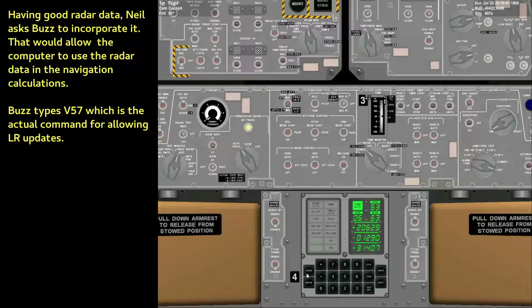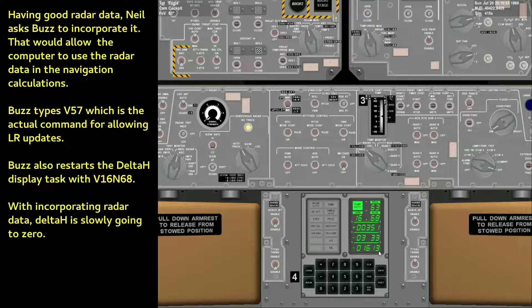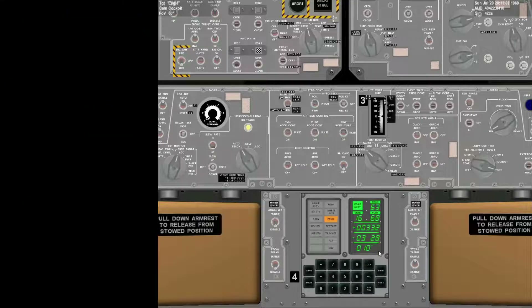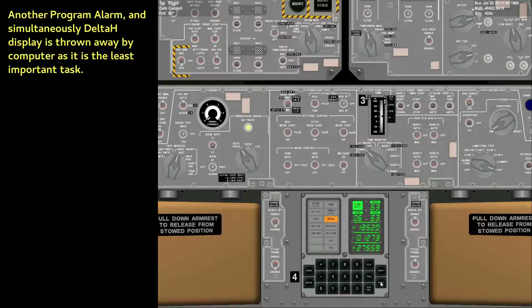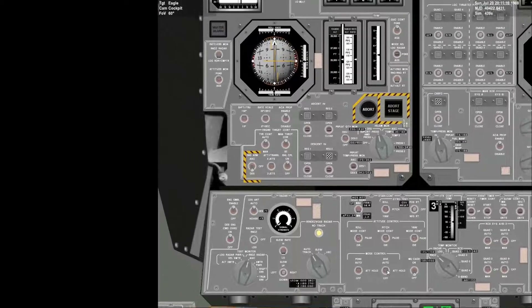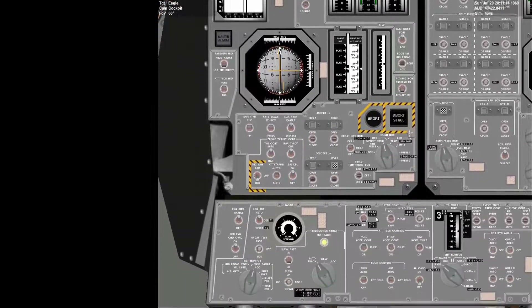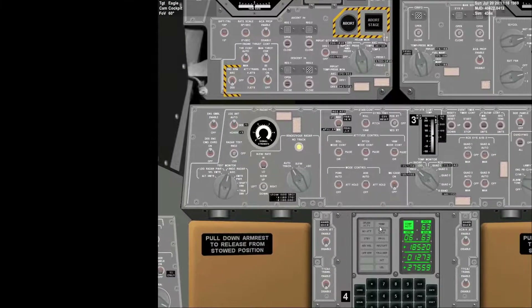Good radar data. Give us a reading on the 1202 program alarm. Roger, we got you. We're going at alarm. Roger. 330. 6 plus 2,500. Throttle down. 6 plus 2,500. Throttle down. We're still go. Altitude 27,000 feet. Same alarm, and it appears to come up when we have a 1668 up. Roger, copy.